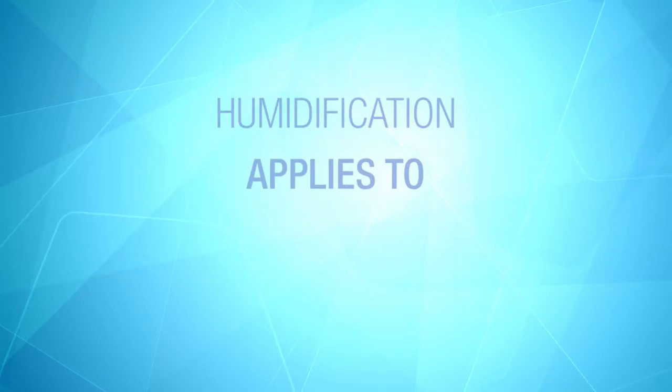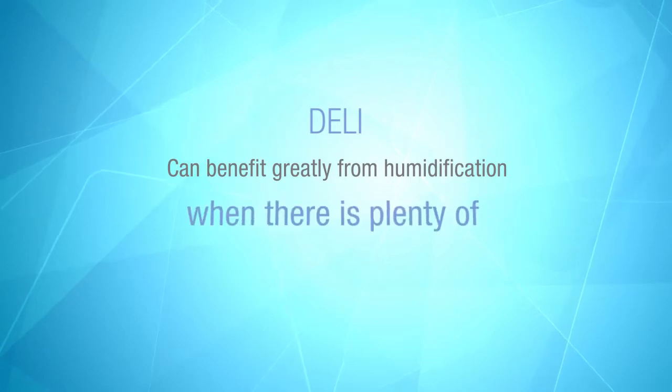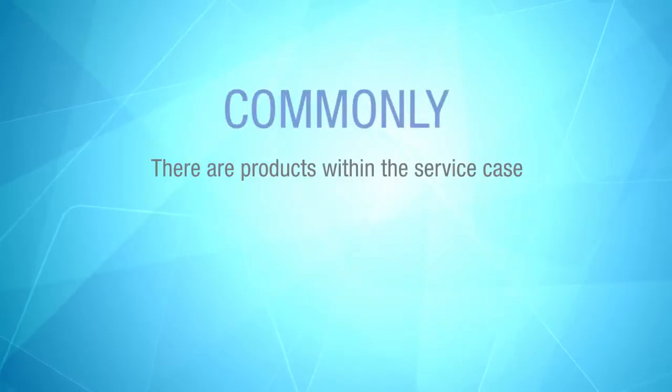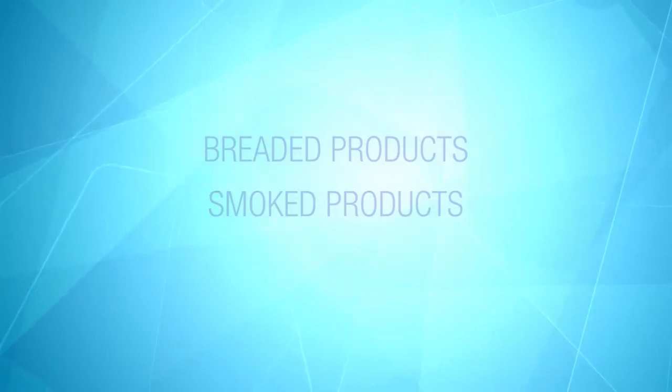Humidification systems apply to more than just meat and seafood — the same benefits can apply to poultry and other perishables. Even deli cases can benefit greatly, but only when there are plenty of sliced meats and cheeses displayed. If they remain wrapped, the humidification will have no real benefit. Commonly, there are products within a service case that don't benefit from humidification, such as breaded or smoked products. In many cases, we can create areas of the case where the impacts of humidity are minimized for such circumstances.